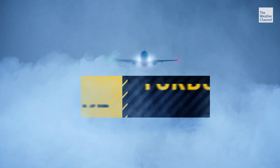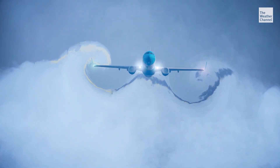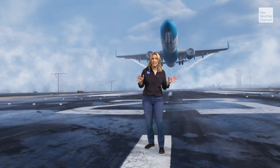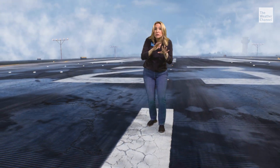Even the planes themselves can create turbulence called wake turbulence. Large aircraft generate powerful air currents as they move through the sky. If another plane flies through its wake, it can experience sudden, even severe turbulence. This is why air traffic controllers maintain a safe distance between planes.